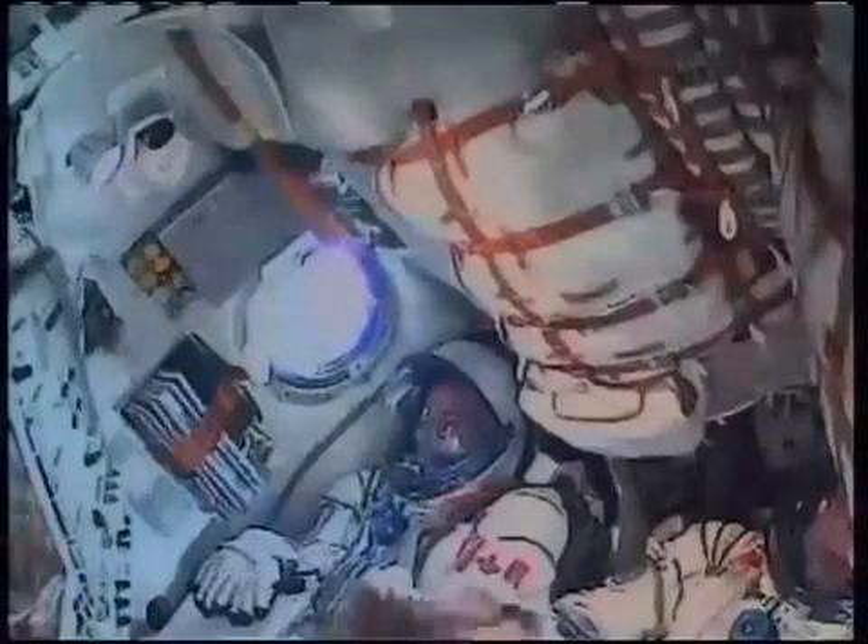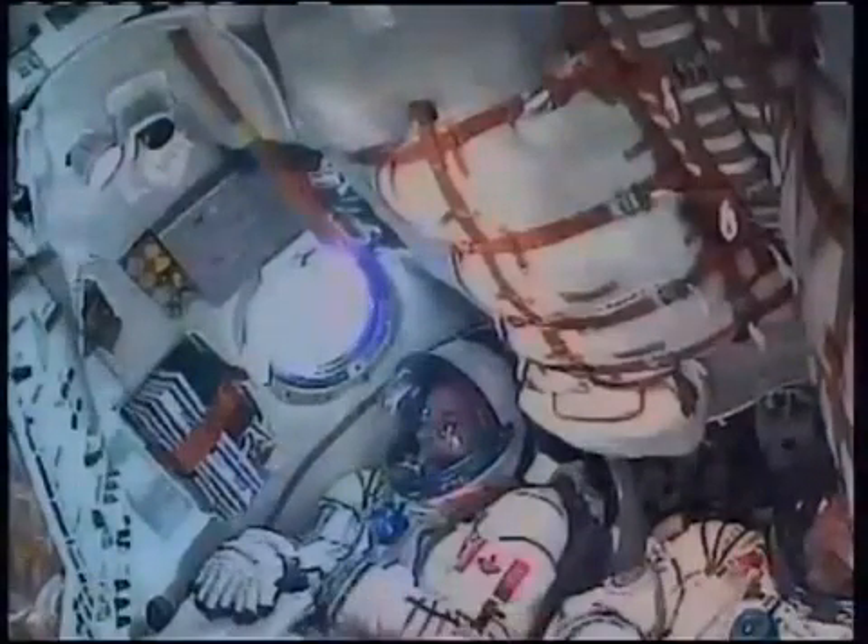The Soyuz second stage performing as advertised. This second stage is fifty-six feet in length, thirteen and a half feet in diameter, with the single engine providing ninety-six tons of thrust.